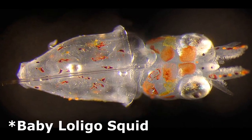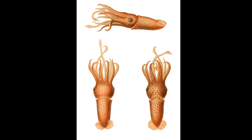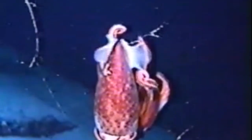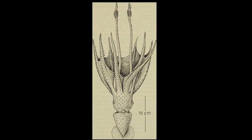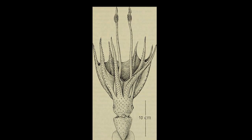Just like any other squid hatchling, cockeyed squid are born with two identical eyes. As they develop into juveniles, their left eye begins to surge in size. Their mantle may grow to 14 inches long, but many species are much smaller. In some species, their total length can be 4 to 5 times their mantle length.